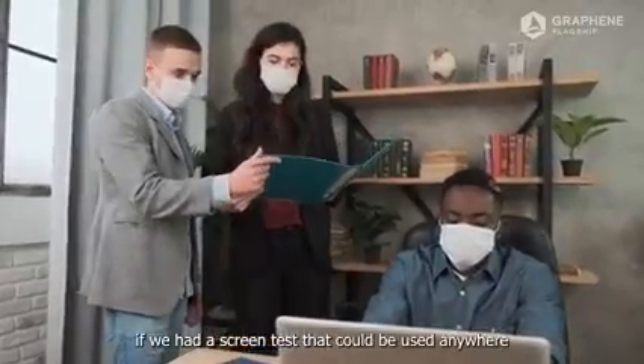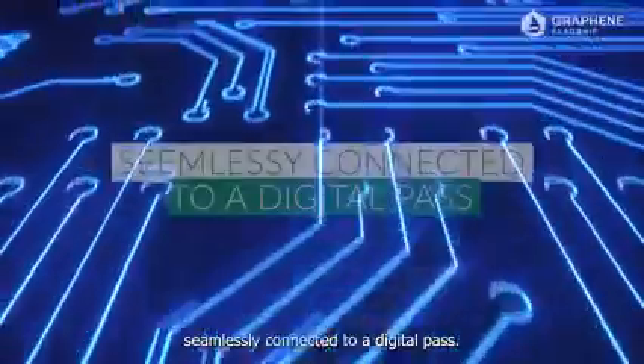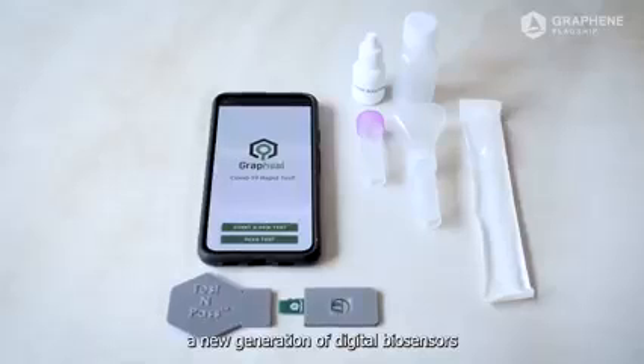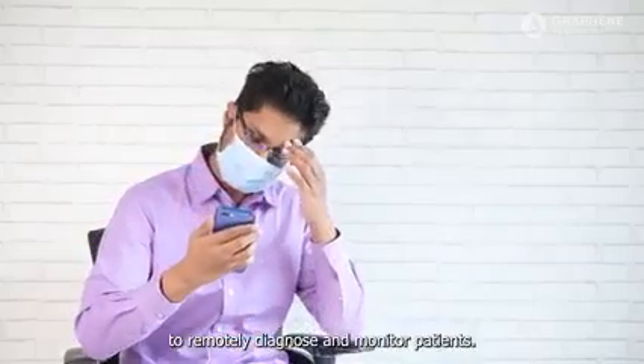We could accelerate our return to normal life if we had a screen test that could be used anywhere, by anybody, securely and safely, seamlessly connected to a digital pass. Our mission is to build a new generation of digital biosensors to remotely diagnose and monitor patients.